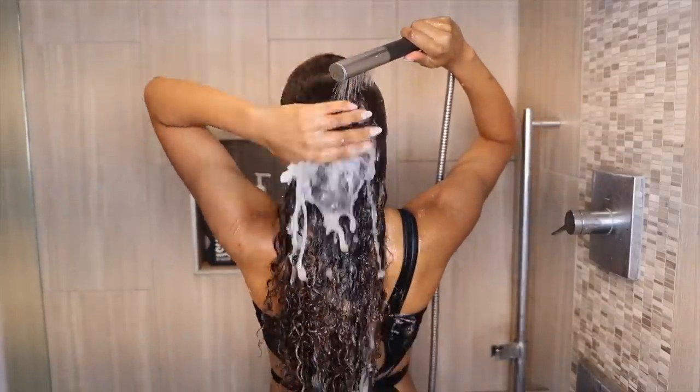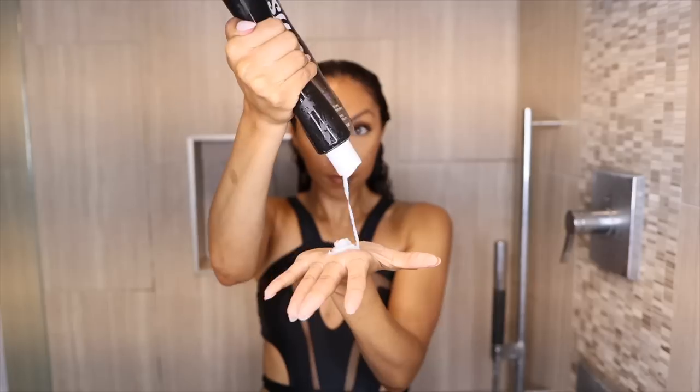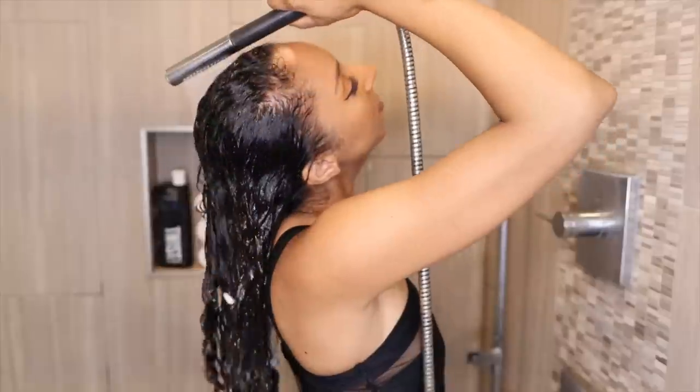Now moving on to the Gimme It All Four-in-One Hydrating Conditioner. One of my favorite things about this Twist line is that they're so affordable — every single product is $9.99, yes, even these huge shampoo, conditioner, and co-wash bottles. This is a co-wash, a conditioner, a leave-in, and you could even use it as a styler — four in one! It has really good slip, easy to detangle, and my curls look very moisturized after.